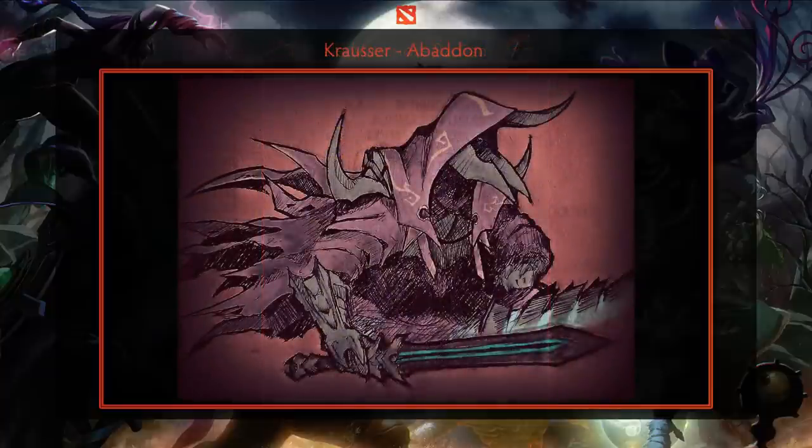Next is a digital painting of Abaddon, created by Krausser. This uses a mix of traditional medium, including inks, and some digital painting for coloring. The artist also used a hatching style to create the shadows, which adds to the very textured look.